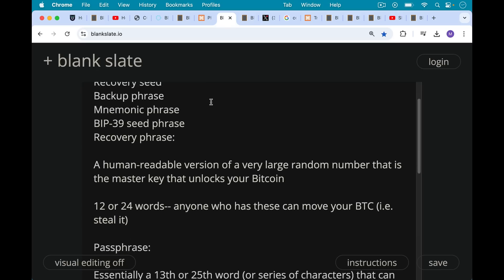Your recovery seed is this 12 or 24 words, and anyone who has these words in the particular order can steal your Bitcoin. They can move your Bitcoin by signing a transaction. So it's very important never to post these online, upload them to the cloud, take a picture of them, or show them to anyone.